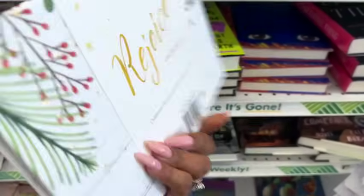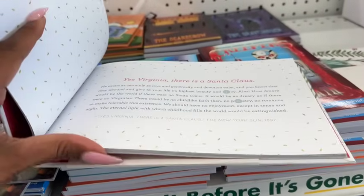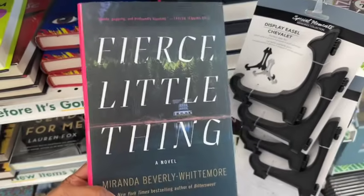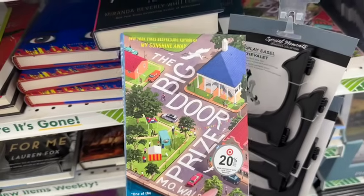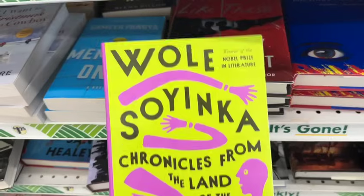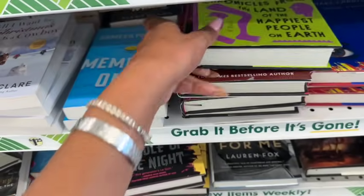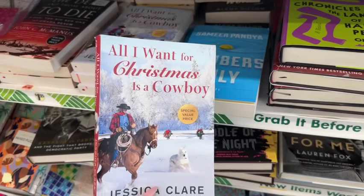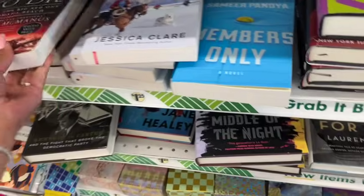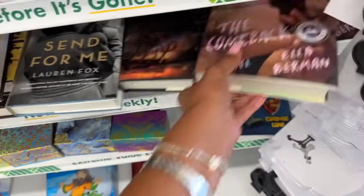As a friendly reminder, always check your book section! They have a new one: 'Rejoice, Celebrate the Most Wonderful Season of All and Be Merry' with quotes from different people — that's definitely new. They also have a ton of new books including 'Fierce Little Thing,' 'Big Door Prize,' 'Wolf Chronicles,' 'From the Land of the Happiest People on Earth,' 'Members Only,' 'All I Want for Christmas Is a Cowboy,' 'D-Day: The Big Red One at Omaha Beach,' 'Camelot's End,' 'Send for Me,' and 'The Comeback.'